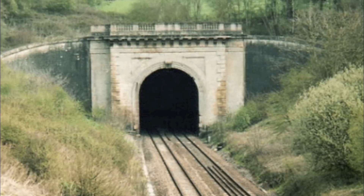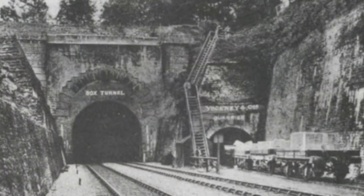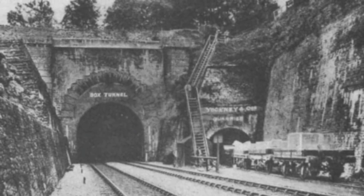Work on the tunnel had begun from both the east and west sides of Box Hill in 1836. Brunel's calculations and the skills of the contractors were such that when the two ends met in 1841, the difference in their alignment was less than two inches.